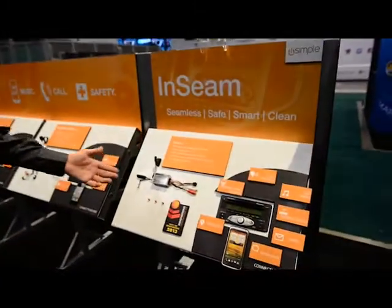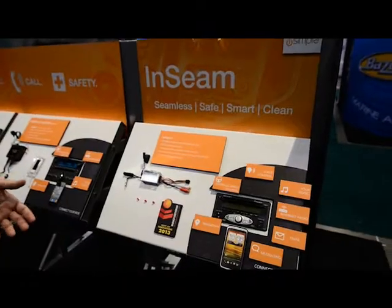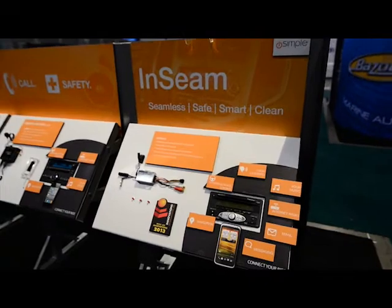Hi, I'm Eric LeClaire here at CES 2013 at the Amp of America booth. Just want to show you what we have on display. Starting here we have the iSimple NC. This is a 2013 Innovations Award winner. Basically this is a hands-free streaming solution for any vehicle.